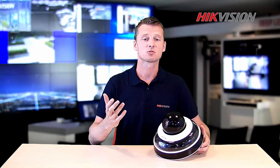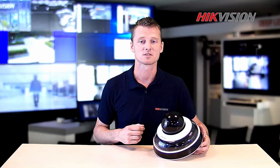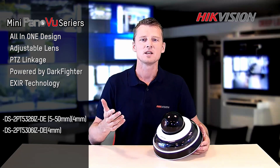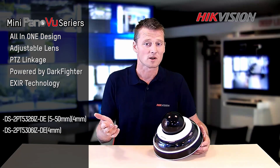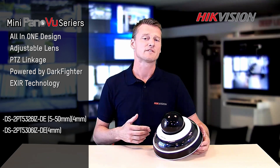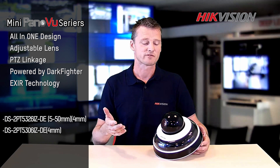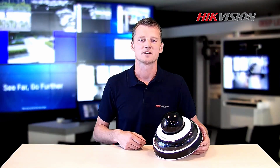So here comes my conclusion. If you are challenged by outdoor single-point multi-camera positions, you're limited on infrastructure and you want to save money on labor or maintenance, the mini panoramic camera series is an all-in-one design. It's an efficient and effective panoramic image with the option to get a close-up detail from the PTZ, including excellent nighttime performance. Thank you for watching. See you next time.